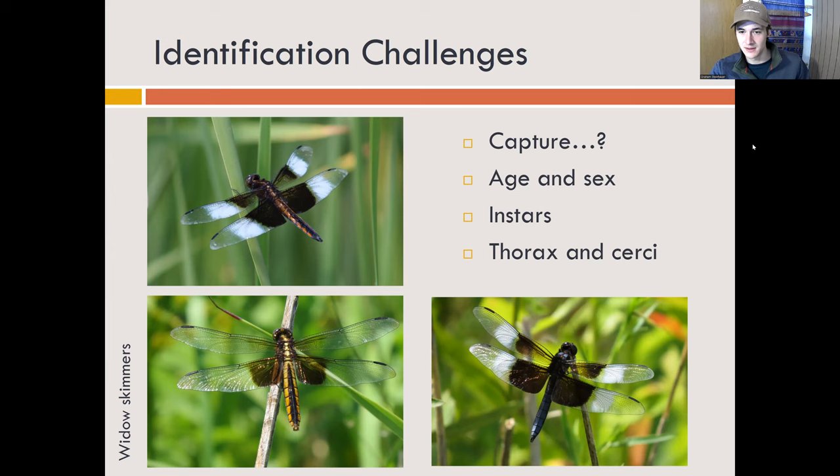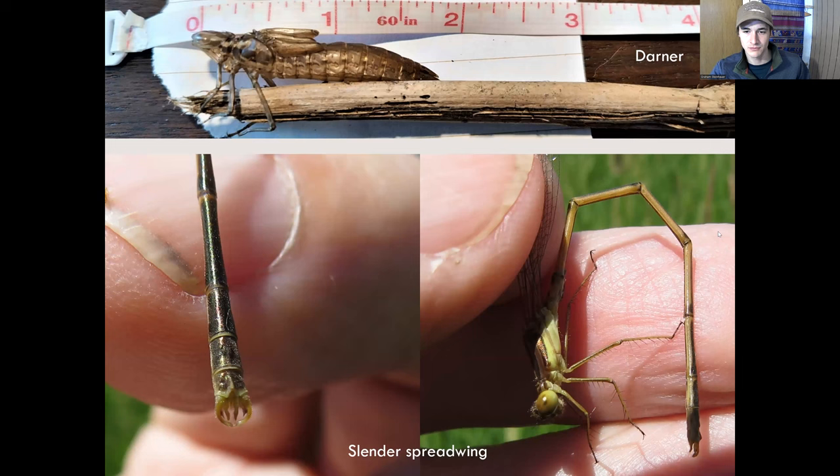Another complication is getting really good shots of the thorax and cerci. Some odonates — particularly damselflies — are really hard to identify to species without these two shots. The bottom left shows the cerci, the appendage at the end of the abdomen — the reproductive appendage — and that particular shape is really important in identifying to species. The picture on the right is a really nice shot of the thorax, which often has a particular striping pattern, as does the abdomen sometimes. Both of these in combination are a really great pair to identify the slender spreadwing.